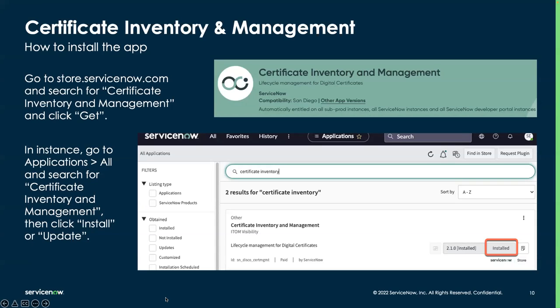So how do we get started? Go to the Certificate Inventory and Management application — like most ITOM applications, it's available via the ServiceNow Store. We've shifted to the store for new applications and feature updates because it allows us to be more agile. Go to store.servicenow.com, search for Certificate Inventory and Management, click Get, and tell it the instance you want to put it on. It validates whether or not you have an entitlement. Once approved, go to Applications All, search for Certificate Inventory and Management, and click Install or Update. Once the app is there, you're ready to start using it — and now I'll get into the actual demo.